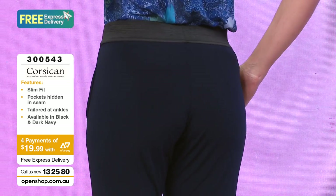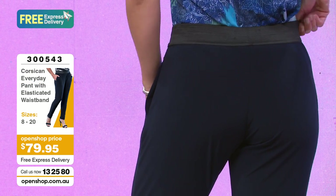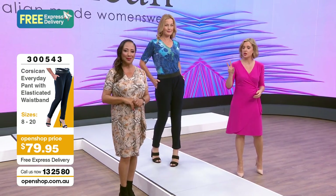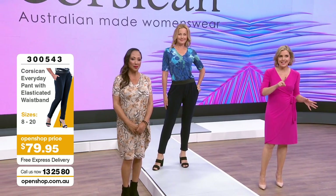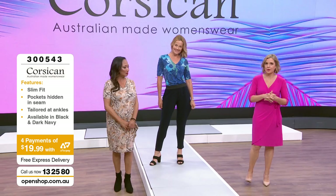If you want to make them smarter, pair with a little tank like we just saw and a blazer. $79.95 - what a great price. In size 10, we've got two colourways - navy and black. One left in size 10 in both colours. Be quick if you want it.